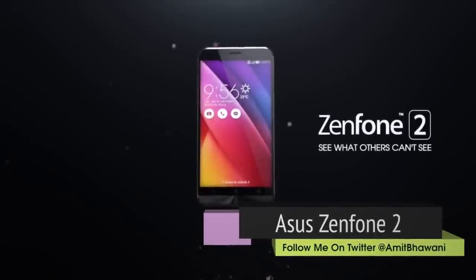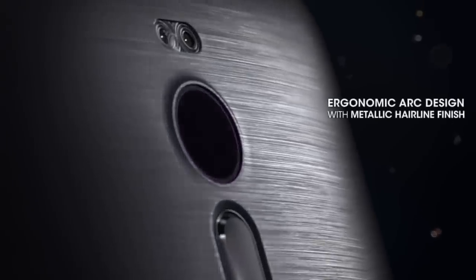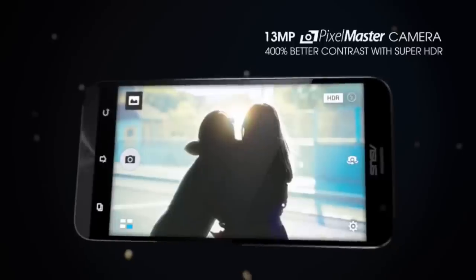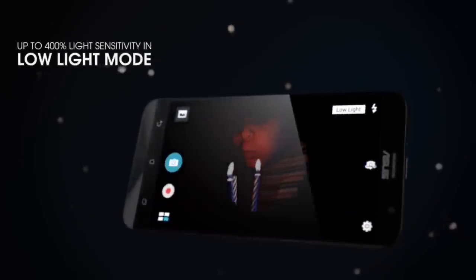Another device set to launch in India is the Asus Zenfone 2. During its announcement at MWC this year, the company got everyone excited with 4 GB of RAM and some interesting specifications, along with aggressive pricing starting at just $199 US. Asus India is all set to launch this smartphone in India on April 13th, and we would be doing detailed coverage once we get our hands on it.